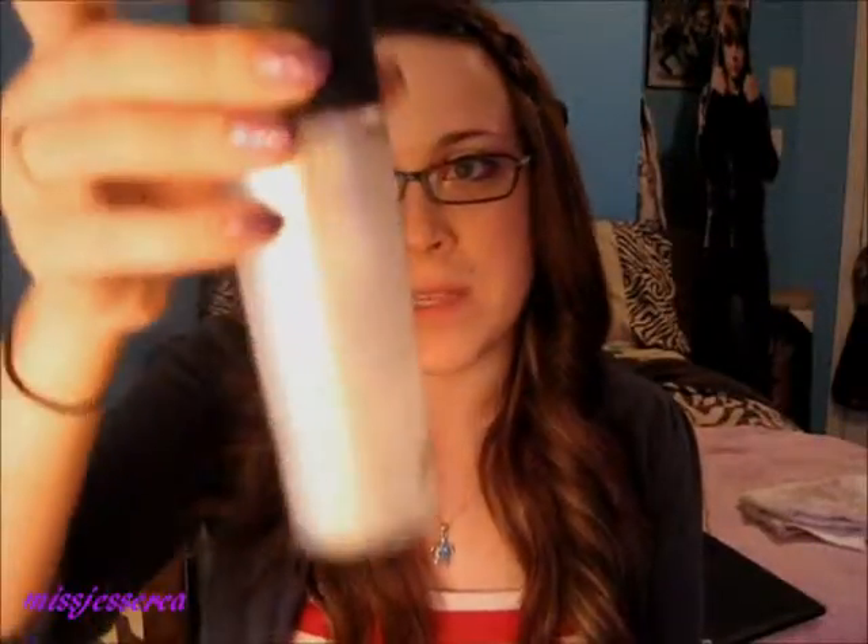Another hit is obviously MAC Fix Plus. This is very versatile — you can pretty much use it for anything. You can use it for moisture, as a mixing medium; it's just an overall great product. And I almost need to get some more.